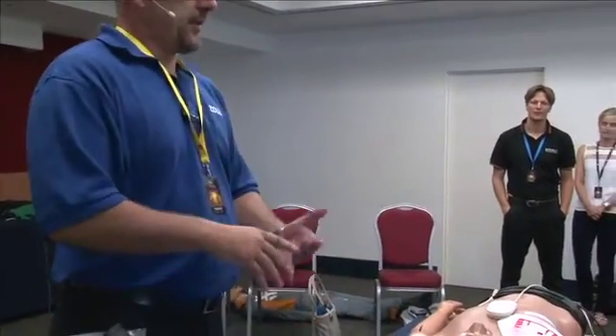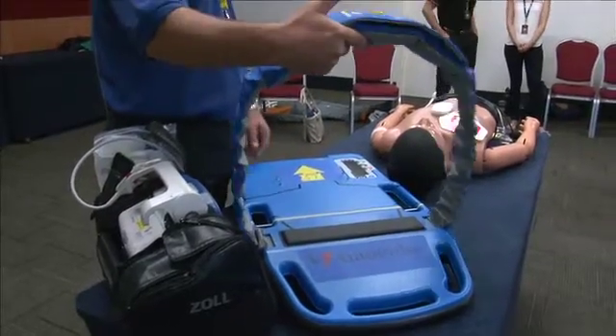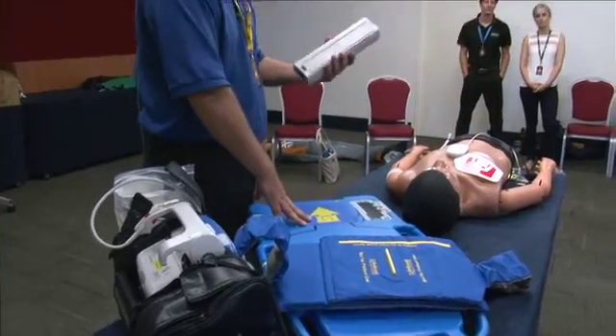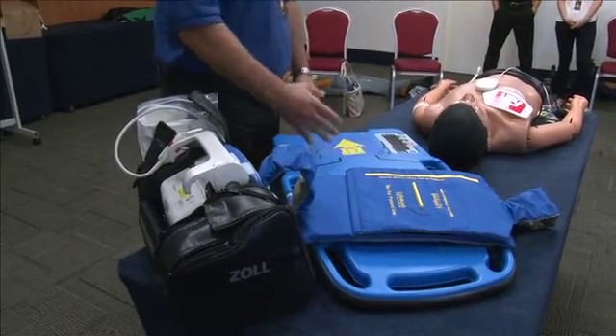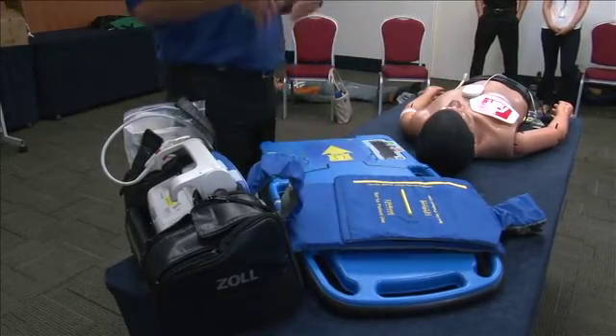So with the AutoPulse, there are a couple of limitations. One contraindication is that it's for medical resuscitation only — so non-trauma patients, adults only, no kids under the age of 18. In terms of weight restrictions, you're limited to a maximum of 300 pounds or about 136–137 kilograms. There are three components: the board itself, the circumferential life band or load-distributing band, and the battery component at the back. It takes a lithium-ion battery. The board goes under the patient, the band goes over the patient's chest, and you switch it on and get it going.